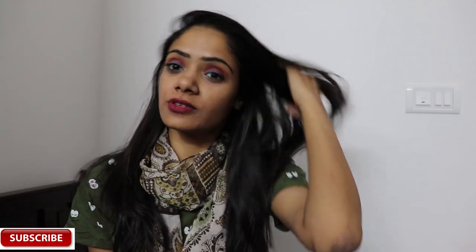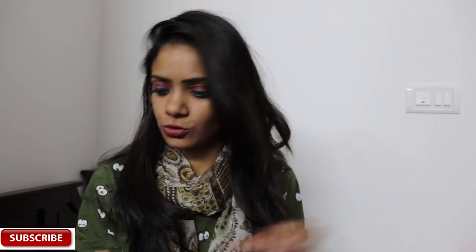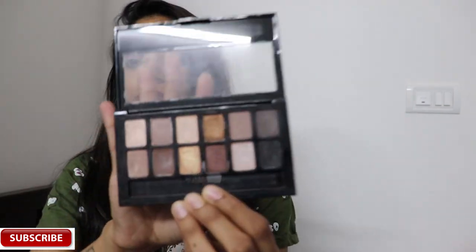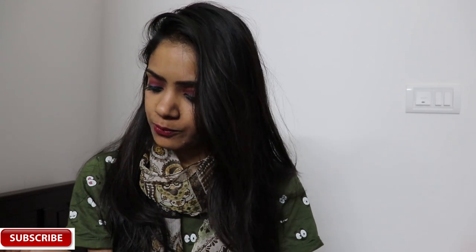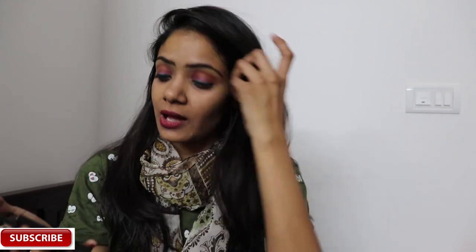I'm going to compare these three palettes across price ranges. Let's start with the Nudes palette first, then see how many points out of five we'll give each palette. This Nudes palette comes with a brush which is not of much use, and it has these beautiful shades. I'm going to swatch each and every shade and review it.